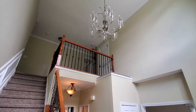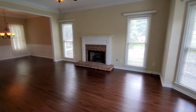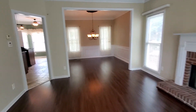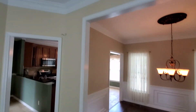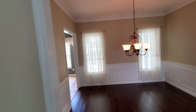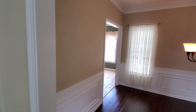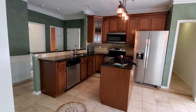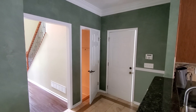Two story foyer. Large family room. Formal dining room with crown molding and a speaker system. This wall looks like it wants to go away and open up, maybe to the kitchen. And over there are the doors to the basement and the garage.